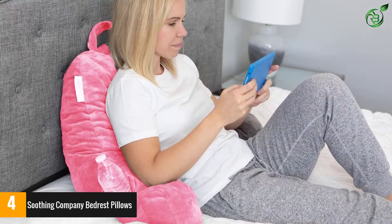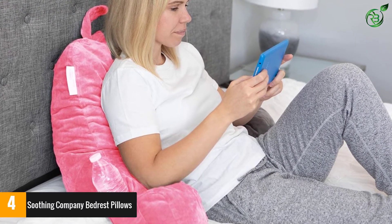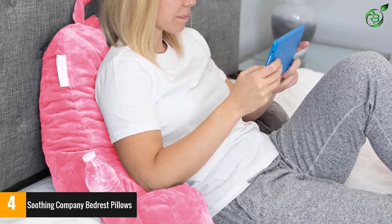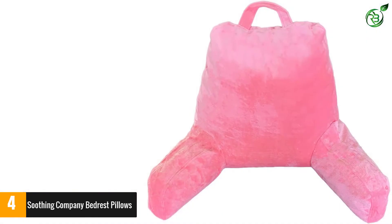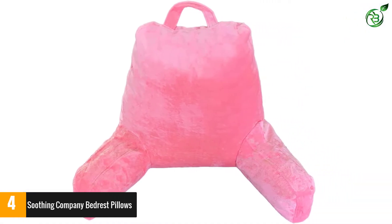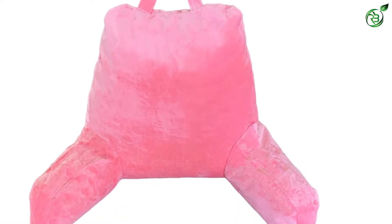This product comes with two memory foam armrests, making the pillow highly spacious while ensuring complete relaxation. It also comes with special arm pockets which you can use to keep water bottles or remotes. The velour pillow cover is easy to clean and machine washable, so you will not have to go through any extra hassle to clean it.